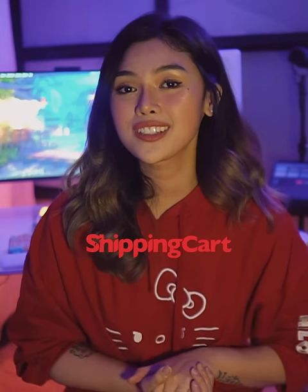ShippingCart is the fastest growing cross-border delivery service straight to your doorstep. You can buy stuff from the US or the UK and have it delivered to the Philippines.